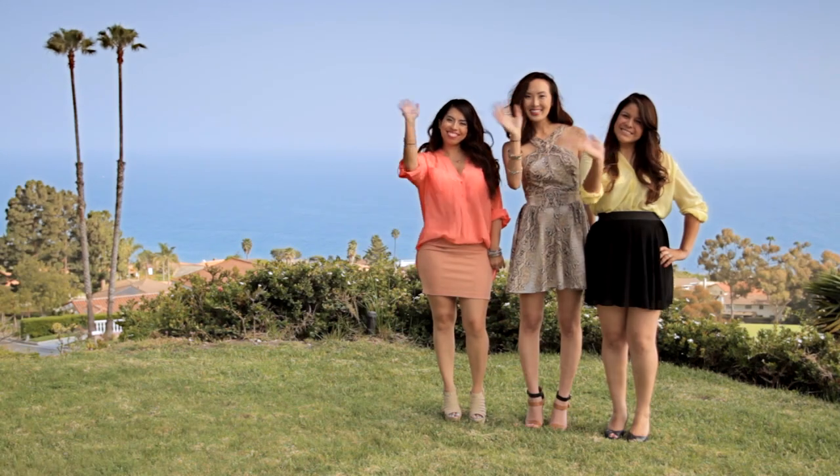Beauty comes in all different shapes and forms. Today, let's talk about embracing and loving your curves.